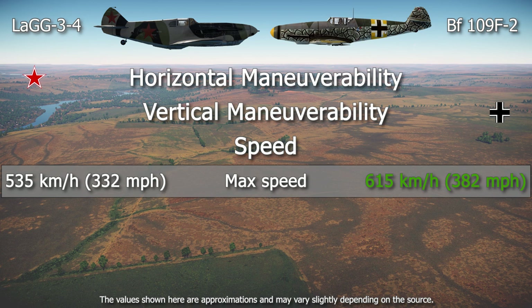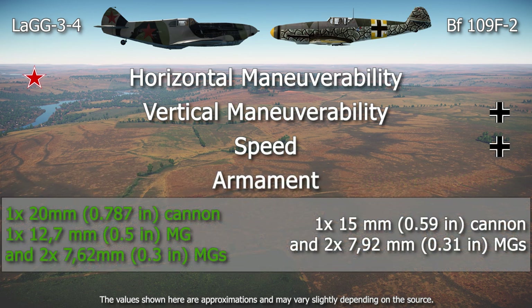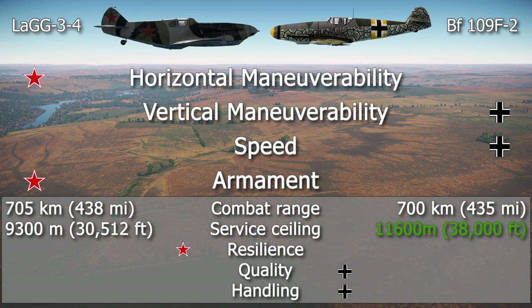Speed was another category where the German fighter had an important advantage. Combined with its superior ability in the vertical plane, German pilots were able to pick when and how to fight, assuming they weren't surprised. In armament, the early-production LaGG-3s had an advantage — although Soviet pilots joked that the 7.62mm machine guns were only good enough to remove paint from German aircraft, the LaGG-3 had a higher-caliber cannon and one more heavy machine gun. Both planes had similar range, while the Bf 109 could reach much higher ceilings. On resilience, it was probably a LaGG victory, as several Soviet pilots used it in ramming attacks and many survived to tell the tale.